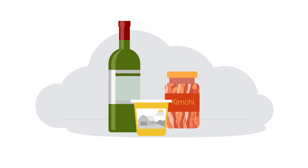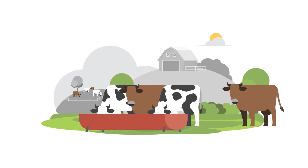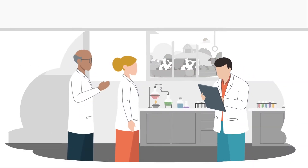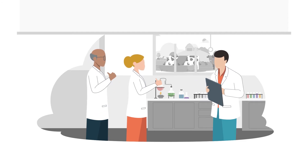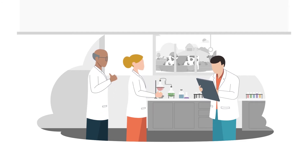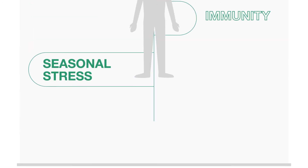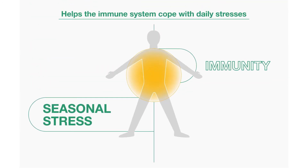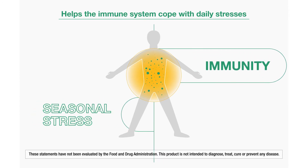This one-of-a-kind ingredient was discovered through a series of unexpected events. An agricultural nutrition company noticed that livestock fed with fermented animal feed seemed different from animals fed with simple grains, and even the company workers who were exposed to this ingredient noticed a difference too. Years later, and after completing several human studies with great outcomes, they invented a specialized ingredient that helps the immune system cope with daily stresses.